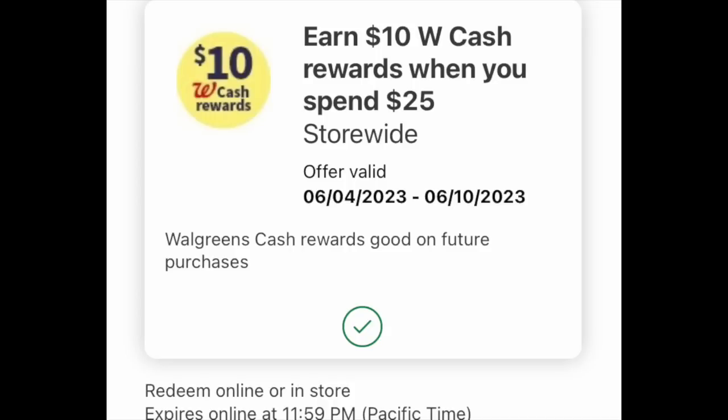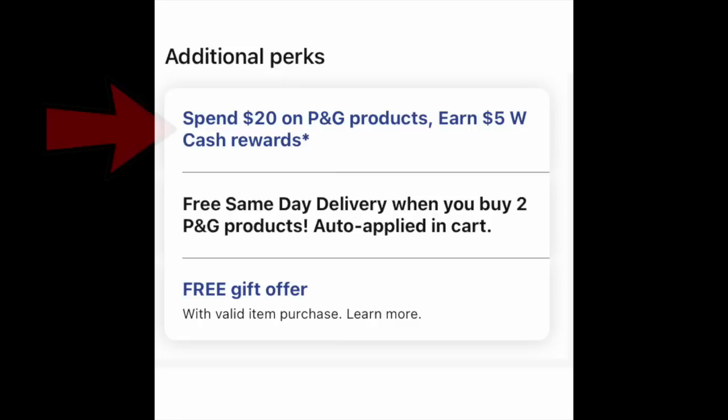We're going to be utilizing this specific booster. If you used it earlier in the week, apologies in advance — it's a one and done. You can only use this digital booster one time. It's valid right till Saturday the 10th. We also need to grab at least $20 of P&G merchandise to get that extra sweet $5 of Walgreens cash when you buy $20 of P&G. This is online only — if you try to do this in-store, you will not get your Walgreens cash. A bunch of you tested it out last week, so noted and thank you to all of you that left that in the comments.